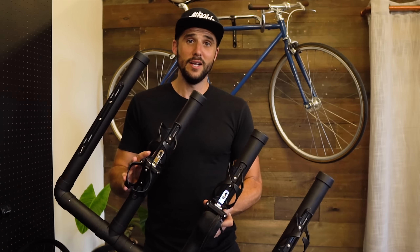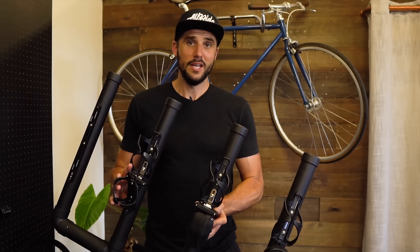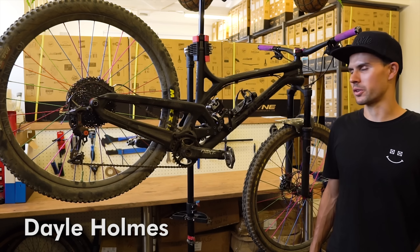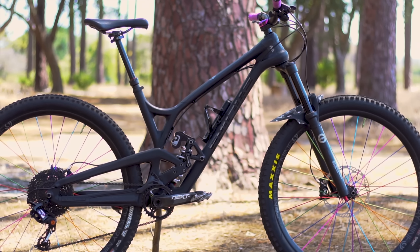Welcome to the final episode of Allride for 2018. It's been an incredible year and we're very grateful for the support — all the shares, likes, and comments. We thought we'd round things off with a review of a bike that's really got the trail and enduro community talking, produced by a very highly regarded brand. Today we're here to talk all about the new Evil Offering.